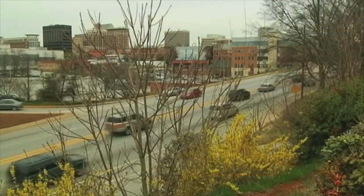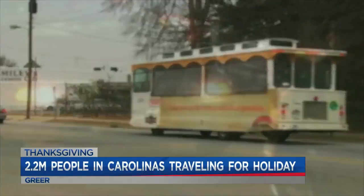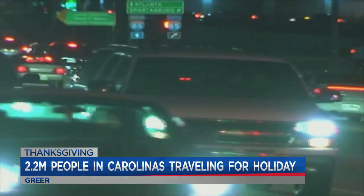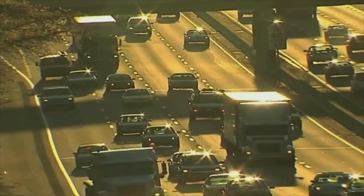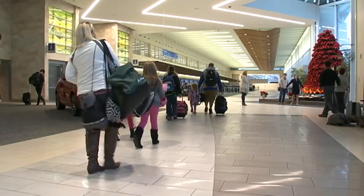You want to make sure you're checking the roads before you head out too. We've been monitoring them all morning. If you want minute-by-minute updates, you can download the Fox Carolina News app. That's where we've been watching the roads, and everything around the airport right now is pretty clear.